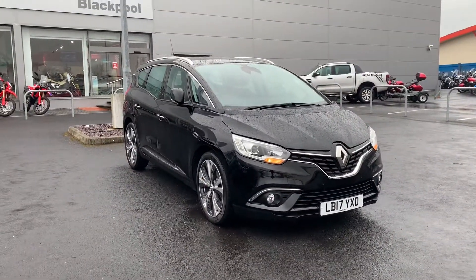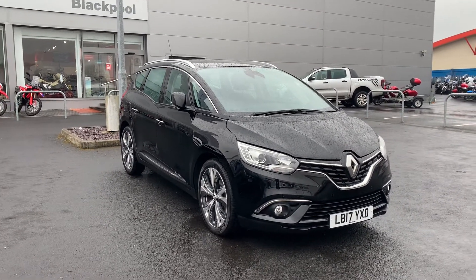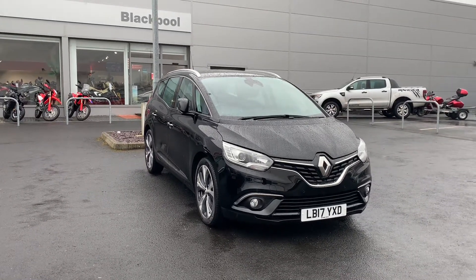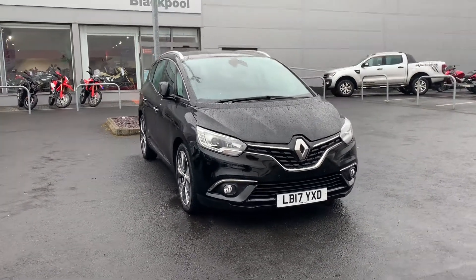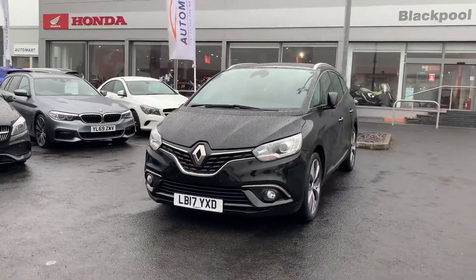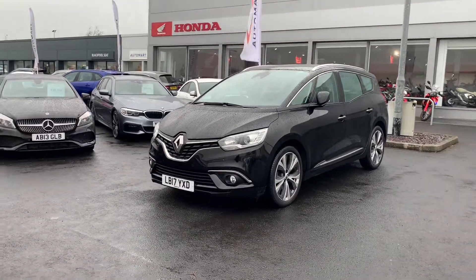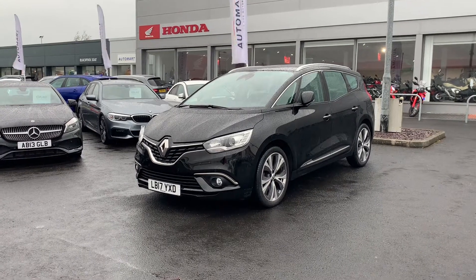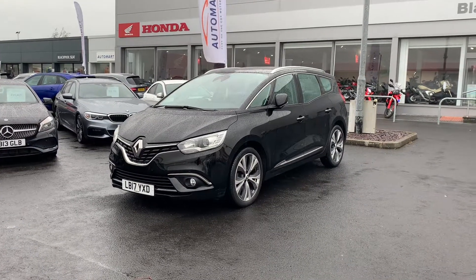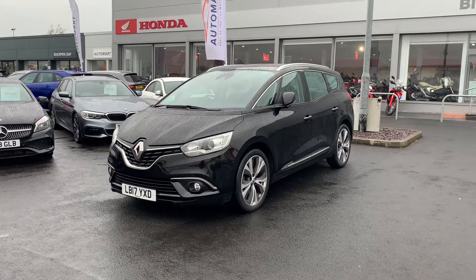If you'd like any more information on this car or any finance options available, please contact the sales team — they'll be more than happy to help. If you view this car on our website, you can reserve it for £100 subject to viewing, so if you need a couple of days to plan your journey, that's an option and the deposit is fully refundable if you don't like the car for whatever reason. Another option is £99 flat-rate delivery nationwide, so if you're quite a distance away but really want this car, that's available too. Hope you enjoyed the video and we hope to hear from you soon.